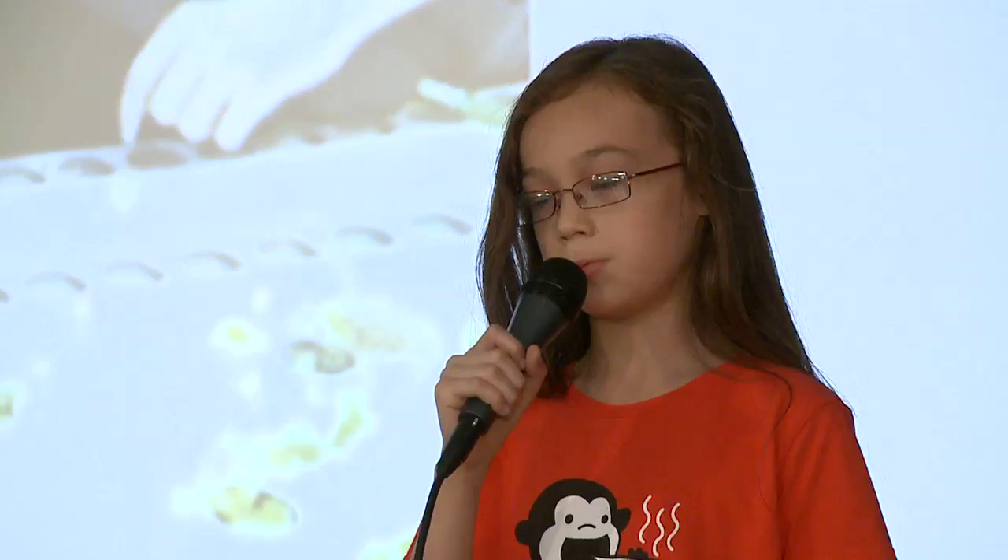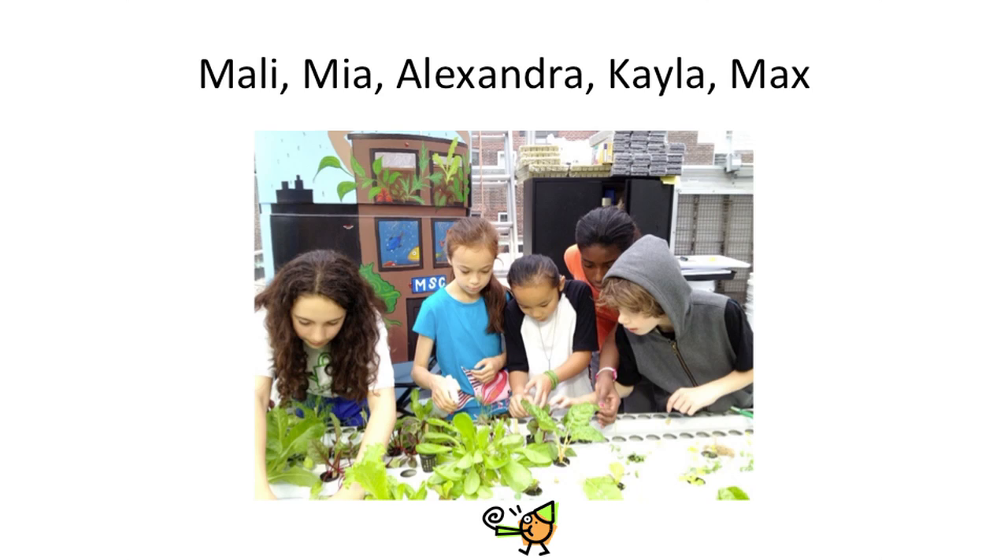Our borage plant without the spray grew only 10 inches, while the borage plant with the spray grew 30. After this experiment, we knew that our anti-aphid garlic spray was a success. We would recommend our spray if you are having any aphid problems in a greenhouse or garden. Make sure your plants stay strong and healthy.